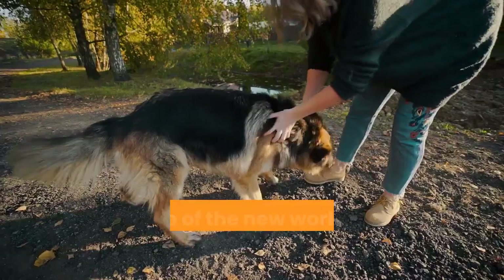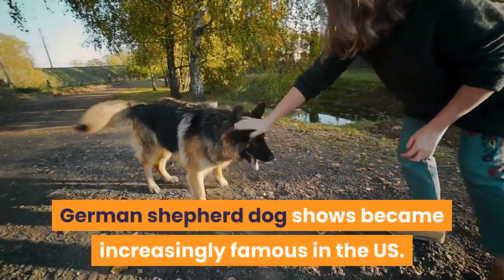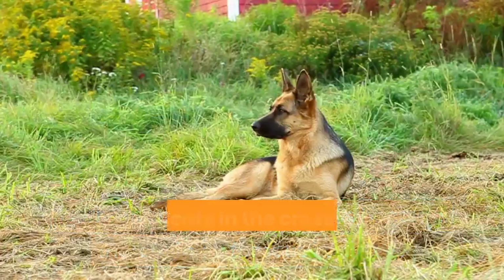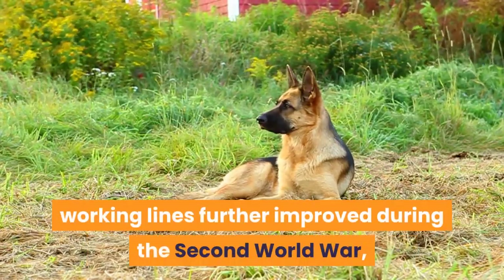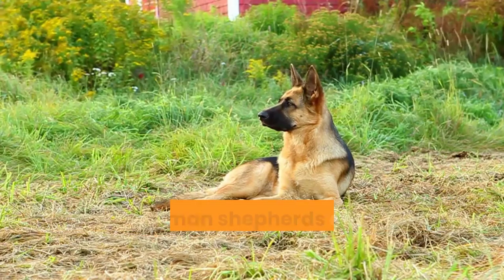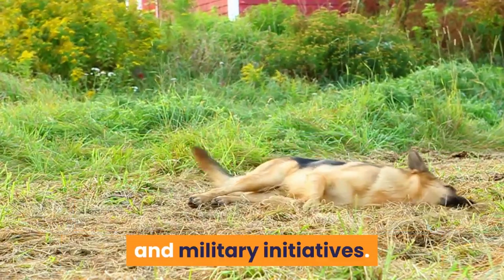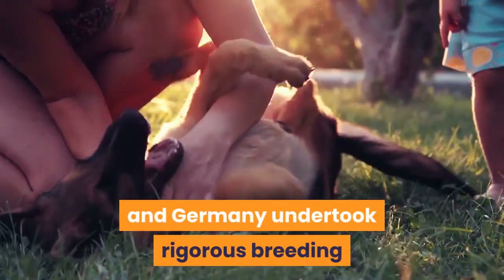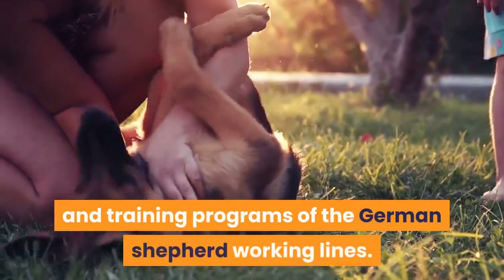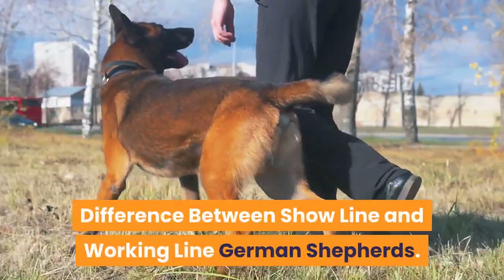German Shepherds soon became popular in America when their first exposure happened there in 1907. Because of the new working line of German Shepherds, German Shepherd dog shows became increasingly famous in the U.S. Developments in the crossbreeding processes of German Shepherd working lines further improved during the Second World War, with German Shepherds assisting both the Axis powers in paramilitary and military initiatives.